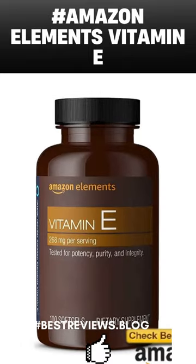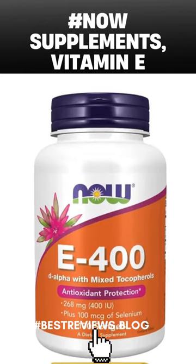The second is Amazon Elements Vitamin E, 400 IU. And the third one is Now Vitamin E, 400 IU.